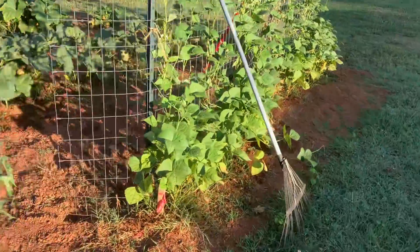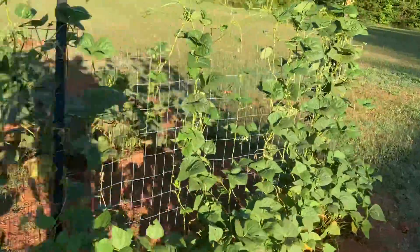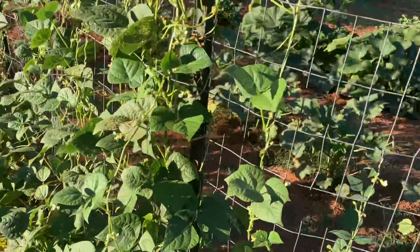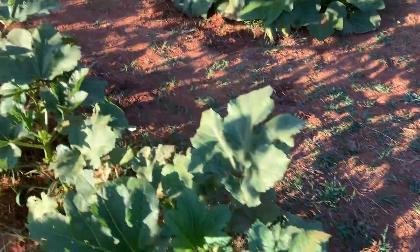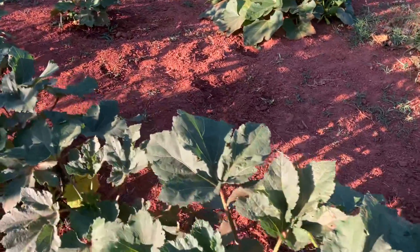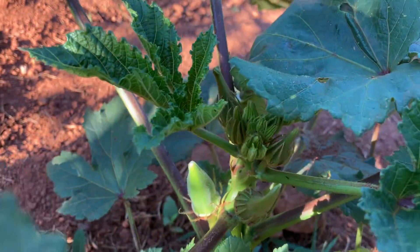Green beans coming out, gonna be a lot of beans to pick. There's my shadow — we had a little green bean or two there. The okra is starting to bloom and get little pods shooting up — there's a little okra coming up.